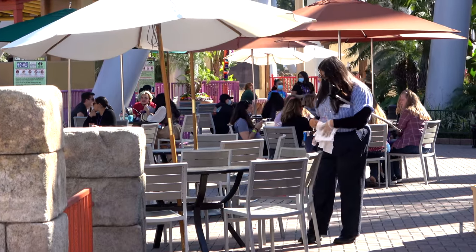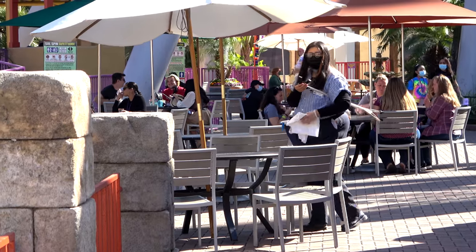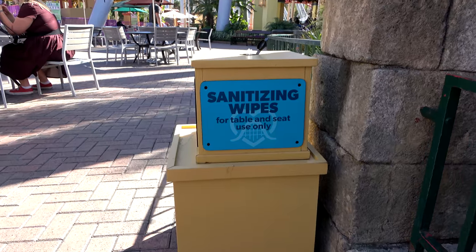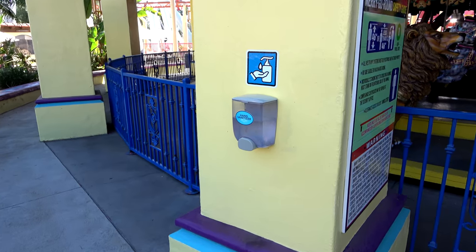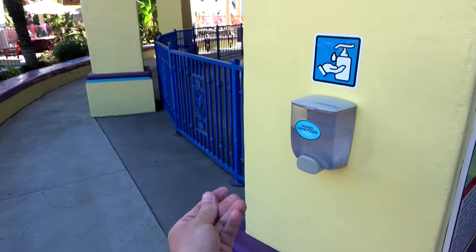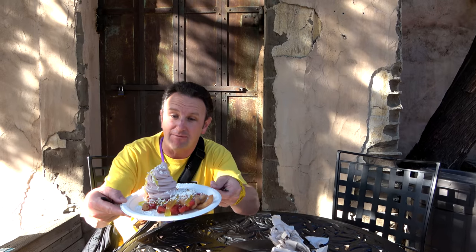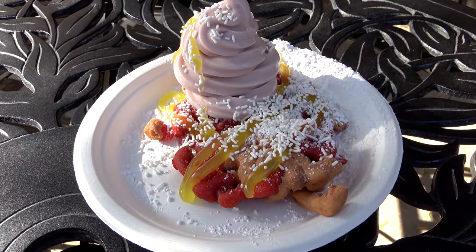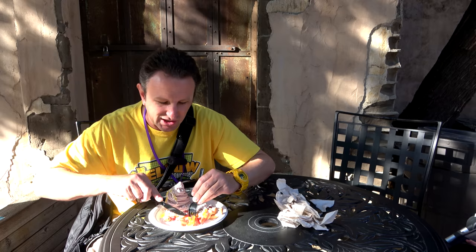The Knott's Berry Farm staff does a really good job of keeping the tables clean — they are constantly wiped down and we never sat down at a dirty table. You'll find sanitizing wipes and hand sanitizer all over the park. At 3:30 midday seems like a good time to get dessert.